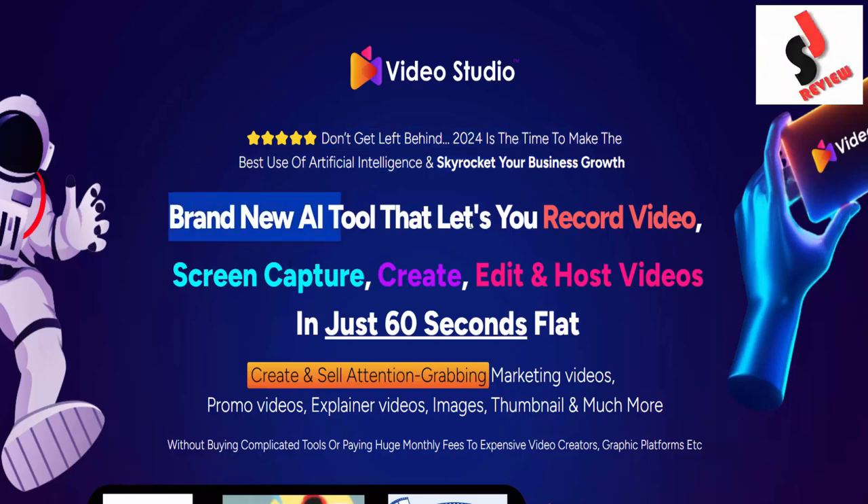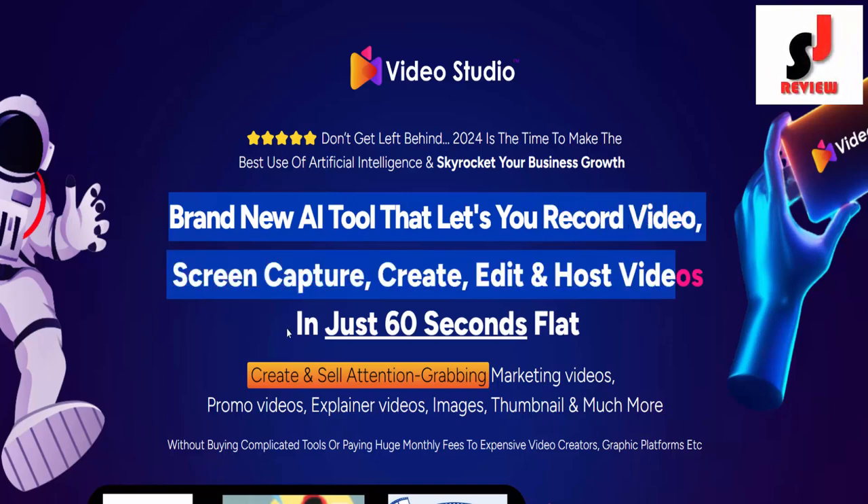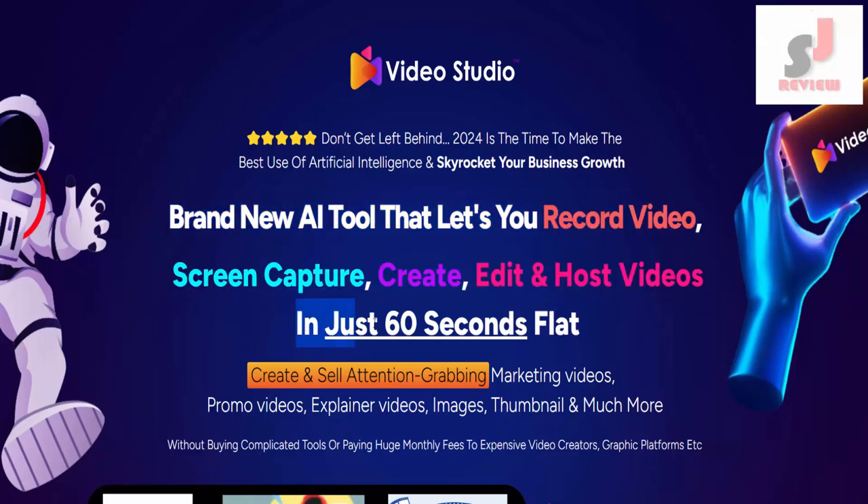Brand new AI tool that lets you record video, screen capture, create, edit, and host videos in just 60 seconds flat.